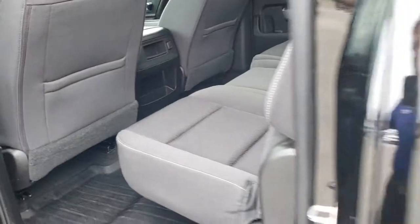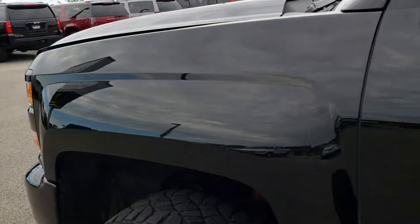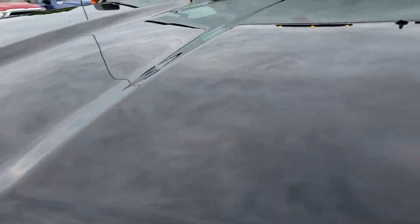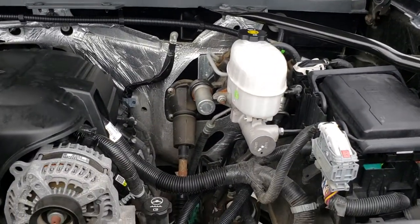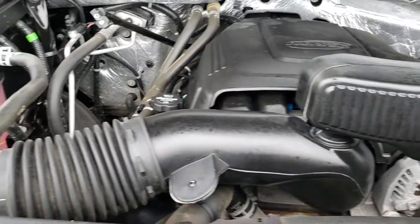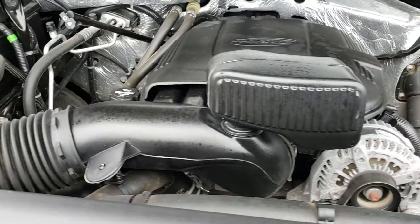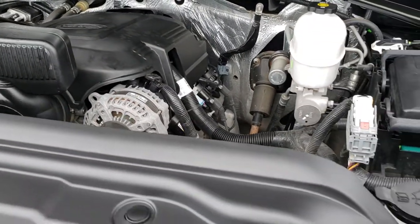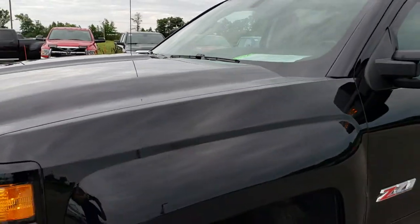Very nice truck inside and out — I would highly recommend it from a quality and condition standpoint. Under the hood we have the 6 liter V8 motor. The engine bay is very clean and runs very smooth. This truck has been fully safetied and inspected by our service shop, has a fresh oil and filter change, all fluids have been checked and topped off, and this truck is 100% ready to go.